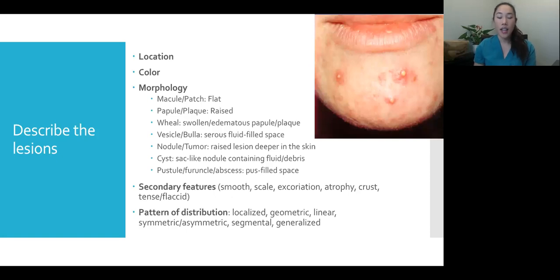A pustule, furuncle, or abscess is like a cyst but filled specifically with pus. A pustule is small; a furuncle is associated with a hair follicle and usually larger; an abscess is a really deep, large cyst filled with pus. Secondary features describe whether a lesion is smooth, scaly, excoriated — meaning scratched — atrophic, meaning scar-like, or crusted. For blisters, you note whether they're tense — staying filled when pressed — or flaccid, meaning they break open immediately when pressed.